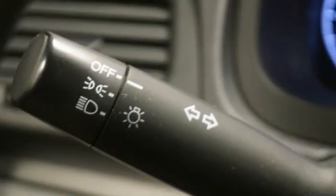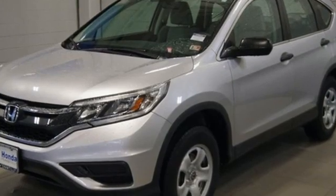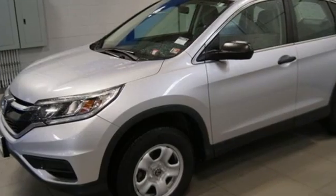Another hard-at-market people mover that sells hundreds of thousands of copies to buyers who rank fuel economy and versatility above all else. For that, Honda's nailed it again.